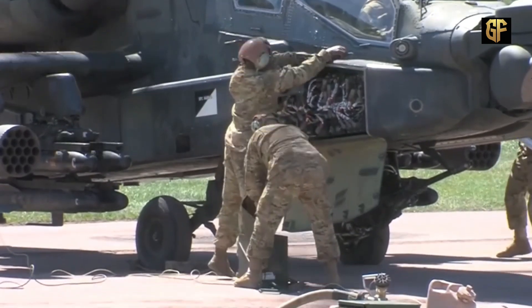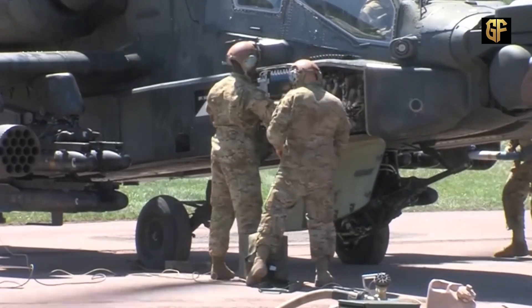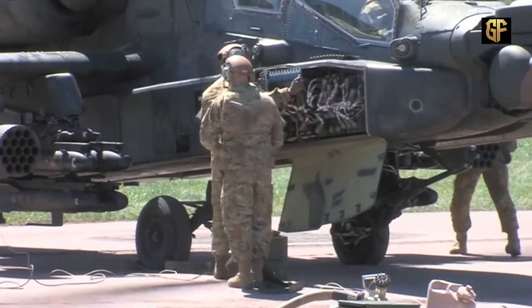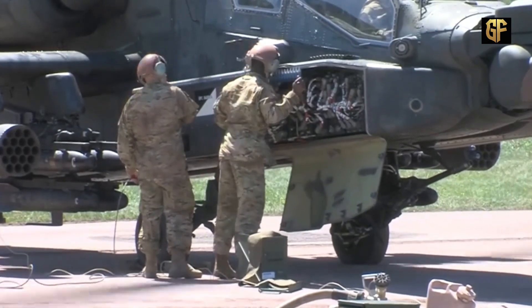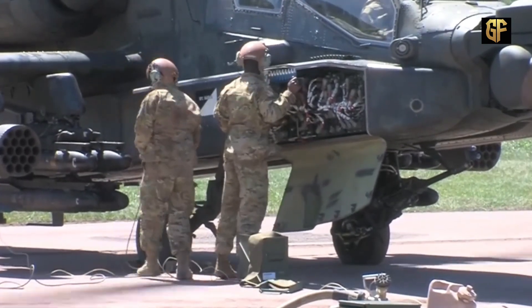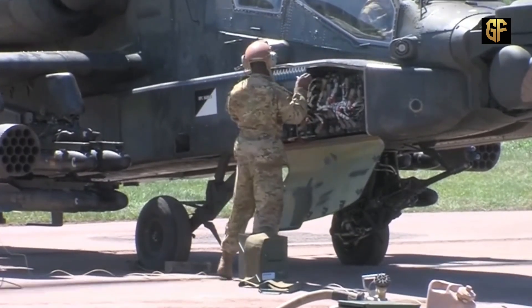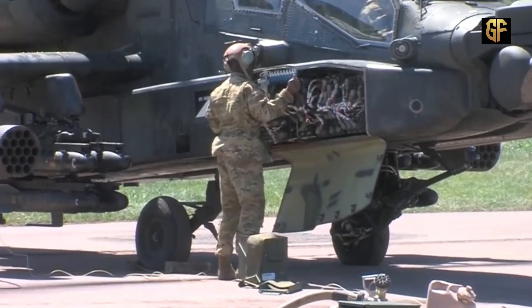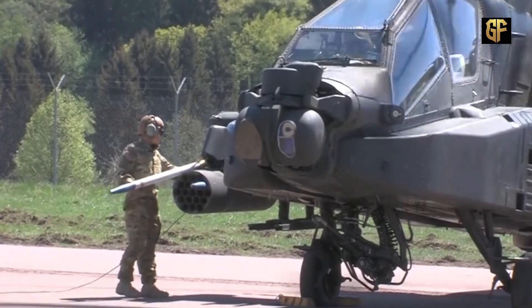The AH-64 Apache helicopter has been recognized for its toughness in performing tasks in various fields of operation in various parts of the world. With its speed, it can bulldoze opponents on various battlefields almost unmatched. Not only that, this helicopter has a very large carrying capacity, so that it can carry a variety of weapons with the latest technology.